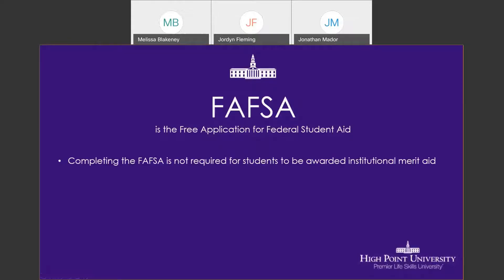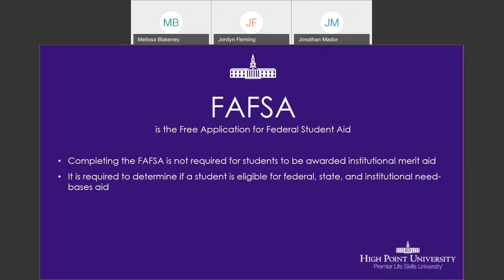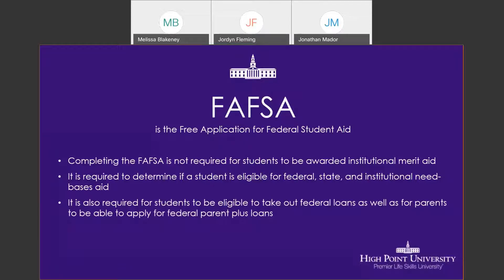One thing that's unique to High Point University is that you do not need to complete the FAFSA if you are only going to be receiving institutional merit aid. Some schools do require that you do the FAFSA regardless. However, if you are interested in receiving any type of federal, state, or institutional need-based aid, you would want to complete the FAFSA form. It is also required for federal and state loan eligibility, and this is also true if your parents are planning on taking out a Parent PLUS loan.